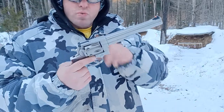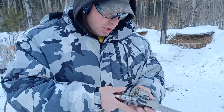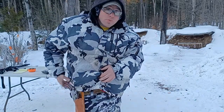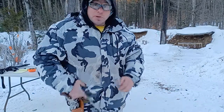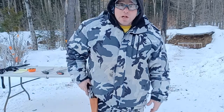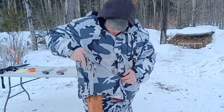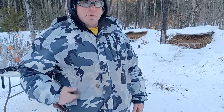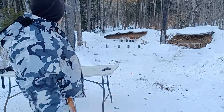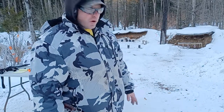Now we're going to the 44 Magnum Ruger Redhawk — a six-shot revolver, 240 grain bullet. Two problems I found: when I have my jacket on, the hammer snagged a couple of times coming out, and the longer barrel drags on the holster. Those might improve with more practice, but that's the first issue. Let's take six shots at that rim and see how many hits we get.